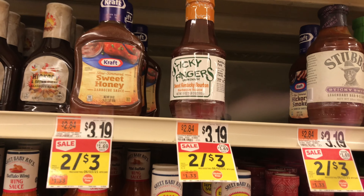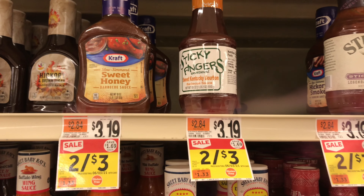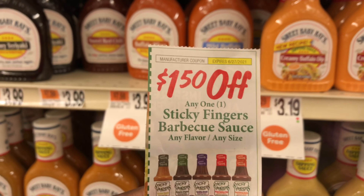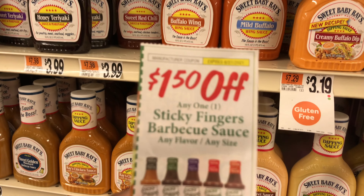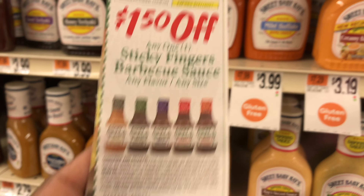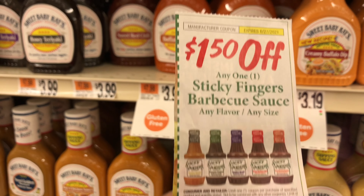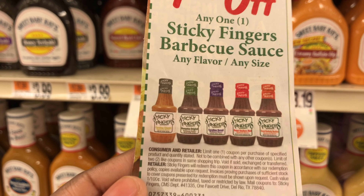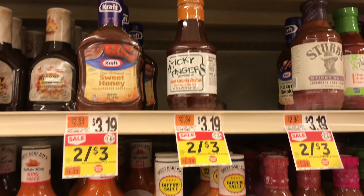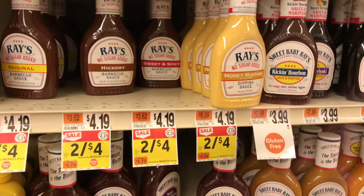Our first deal is on Sticky Fingers barbecue sauce. This week they are two for $3, which means $1.50 for one, and we're going to be taking quite a few. We have a coupon from last week's insert that makes them completely free. We're doing a couple of transactions because paper coupons from the insert — after scanning two at self-checkout, the second one will ask for approval, so we'll just do two at a time.